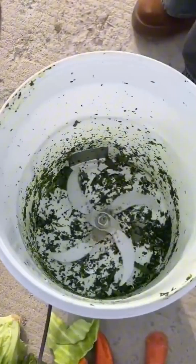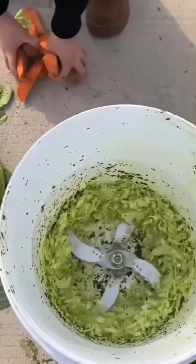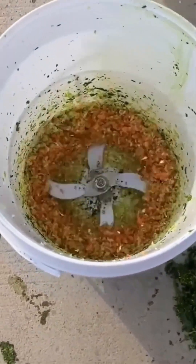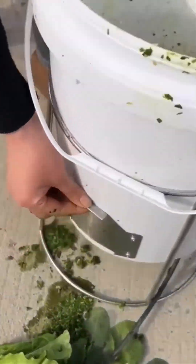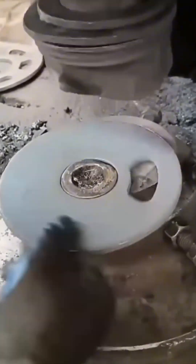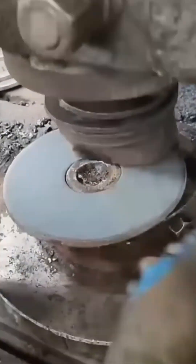Now, integrating a spinning blade into a bucket — the result is a DIY wood chipper that looks like something a Bond villain might use. A metal puncher pierces holes through sheets like a sewing needle on steroids. The speed is outrageous — blink and it's already Swiss cheese.